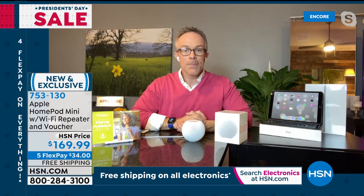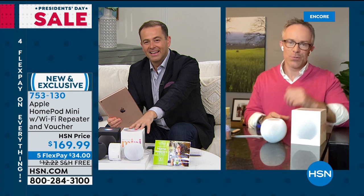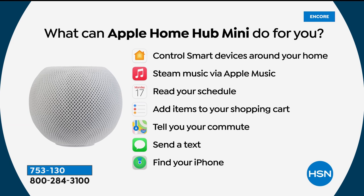This is the first time we've been able to share the HomePod Mini with you. It's fun technology in your home but also so useful — it becomes part of your home. What can the mini hub do? Control smart devices, stream music, read your schedule, add items to your shopping list, tell you your commute, send a text, find your iPhone. If you have Apple products — an iPad, iPhone, or Mac — this is a great partner piece.